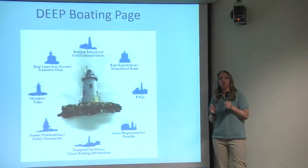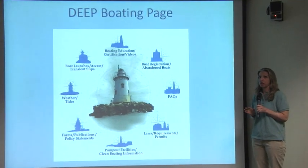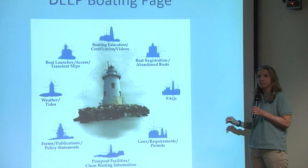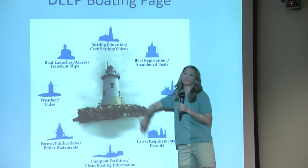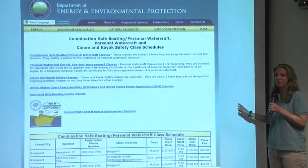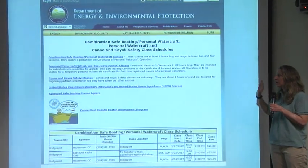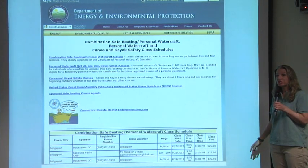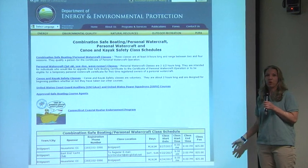I want to briefly go over how to find a class and how to reprint your boating certificate if you need to. This picture shows what is on our newly revised website. If you click on 'boating education certifications and videos' up top, a new page will appear listing all the classes we offer in Connecticut. To get your certificate of personal watercraft operation, you would click on 'combination safe boating personal watercraft operation.' That class is eight hours.